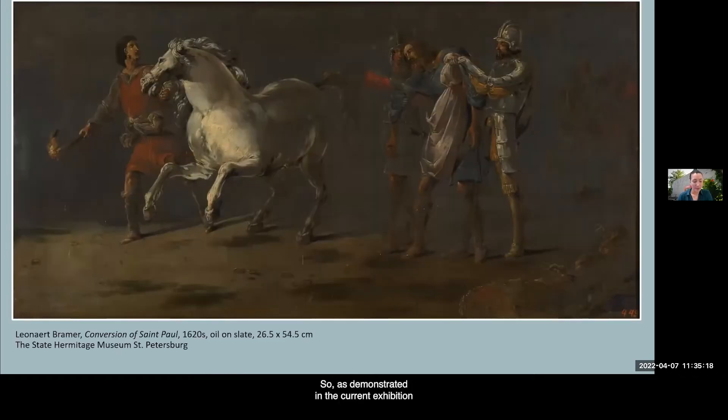As demonstrated in the current exhibition and in the essays for its accompanying catalog, there is a growing understanding that materiality and mediums such as stone supports held significance beyond technical properties to be exploited. The presence of stone in many cases significantly contributes to the meaning of works in relation to their iconography and the concepts and emotions that they were able to evoke.